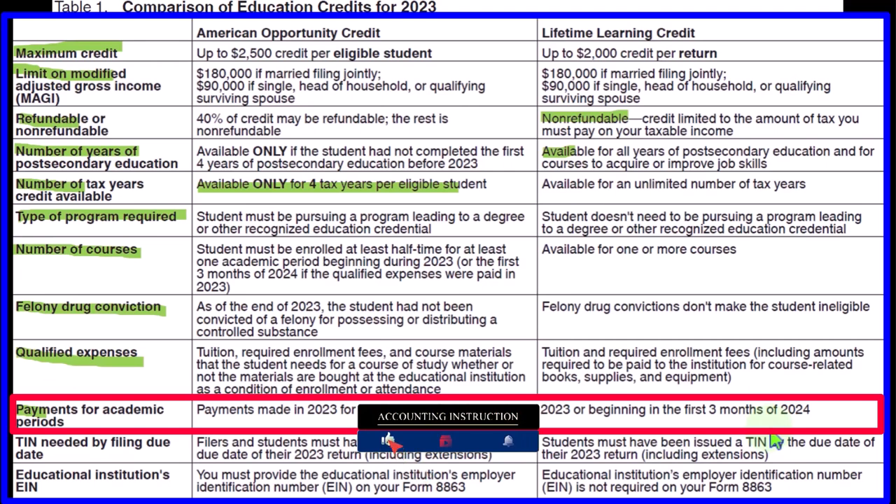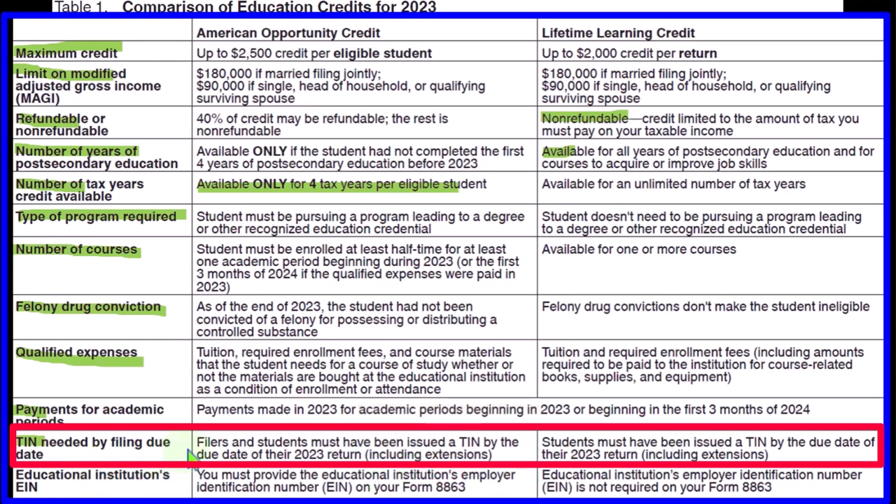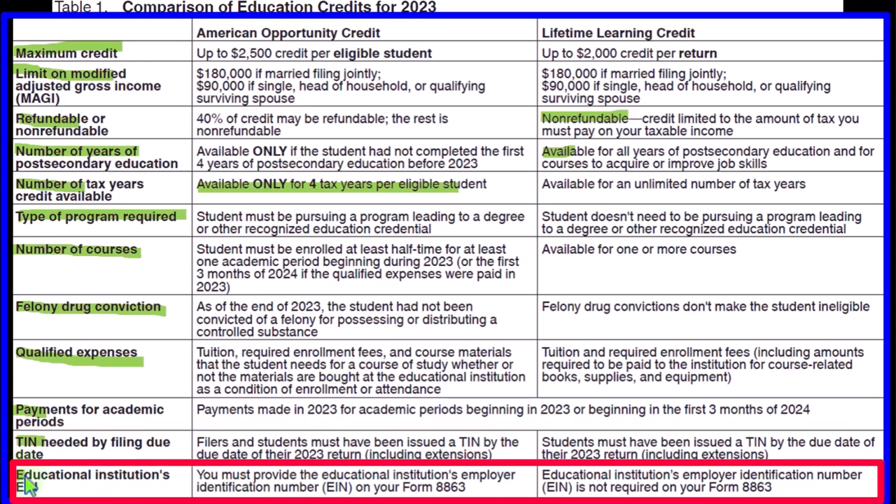Payment and academic periods: For both American Opportunity and Lifetime Learning, payments made in 2023 for academic periods beginning in 2023 or beginning in the first three months of 2024 are covered — because you may pay for tuition before you actually start the school year. TIN needed by filing due date: for the American Opportunity Credit, both filers and students must have been issued a TIN by the due date of their 2023 return including extensions; for Lifetime Learning, students must have been issued a TIN by that date. The institution's EIN is required on Form 8863 for the American Opportunity Credit but not for the Lifetime Learning Credit.